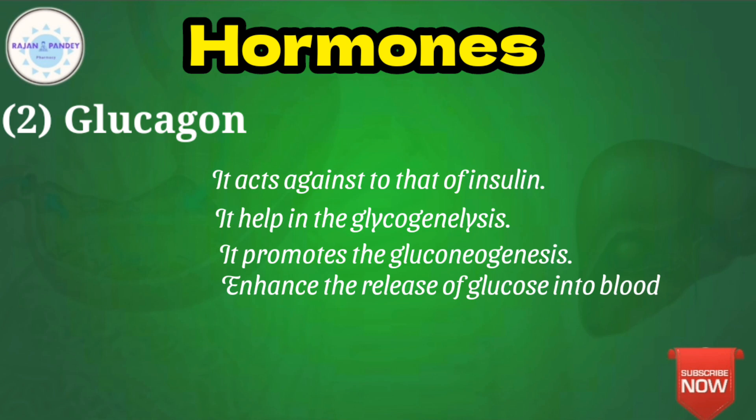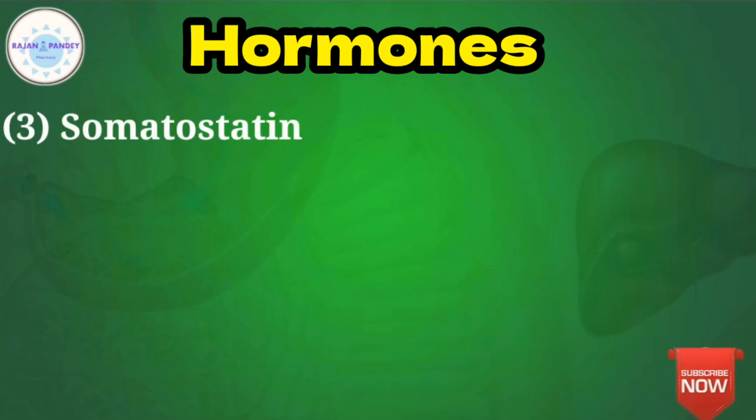The third hormone, secreted by the gamma cells of the Islets of Langerhans, is somatostatin. Somatostatin is an analog of growth hormone which inhibits the overproduction of growth hormone in the body. This may help in the management of acromegaly, which will be discussed in a further video.